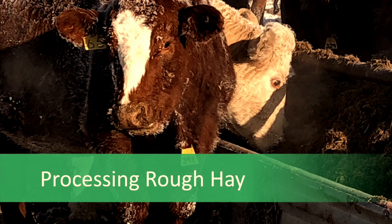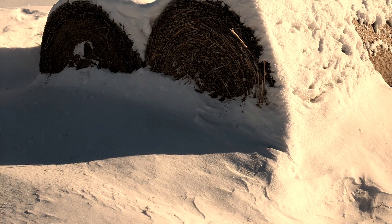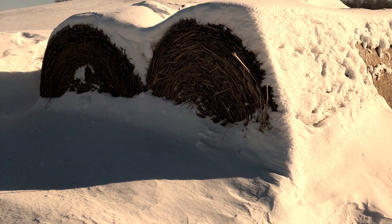Hello, my name is Ray Bittner. I'm a livestock specialist with Manitoba Agriculture. This video will show you how to process rough hay so your beef cows can more easily consume it.